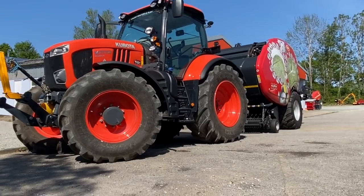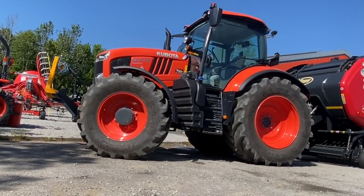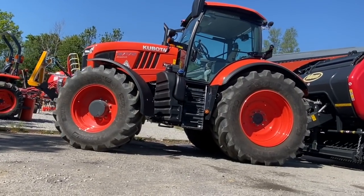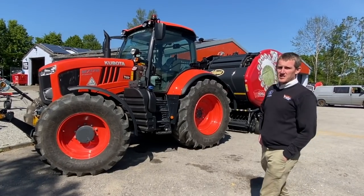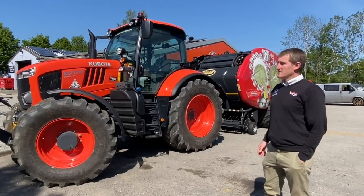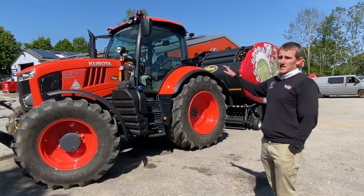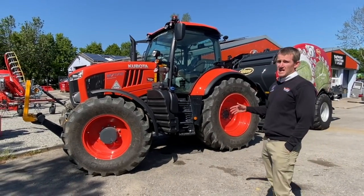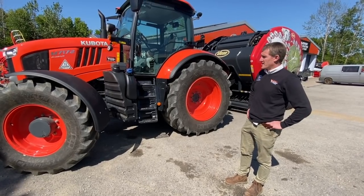Guys, first stand of the show - the Kubota stand. We are here with Nick Vincent of Vincent Tractors and he is going to give us a massive show. This is Kubota's M7172, the biggest Kubota tractor they do. It's 170 horsepower. This particular model is a power shift - they also do the KVT, the Kubota Variable Transmission. It's a fairly new tractor on the market, so let's have a bit of a walk around.